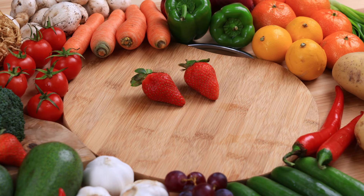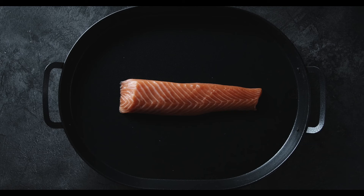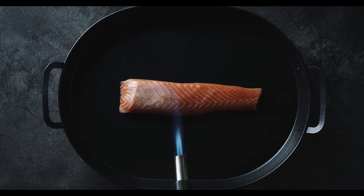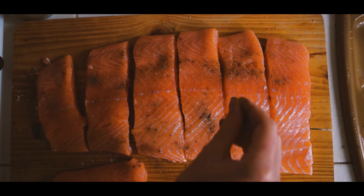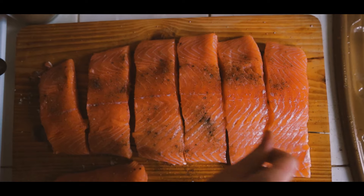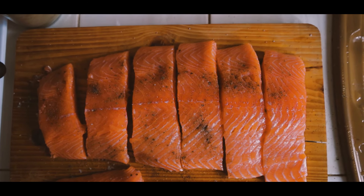Tip 4: Eat a high-protein diet. Protein is an essential nutrient for weight management. High protein intake increases the release of the fullness hormone peptide YY, which decreases appetite and promotes fullness. Protein also raises your metabolic rate and helps you retain muscle mass during weight loss. Many observational studies show that people who eat more protein tend to have less abdominal fat than those who eat a lower protein diet.